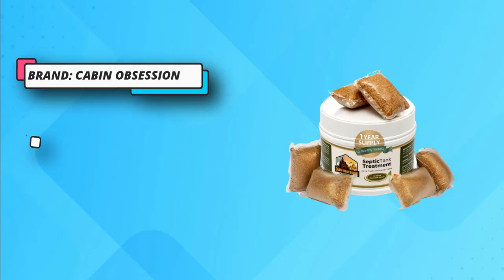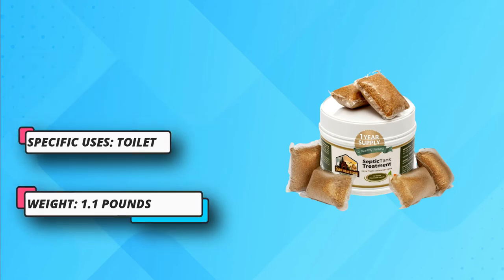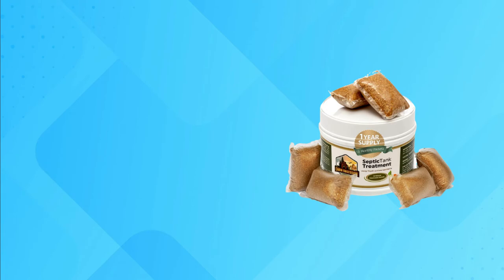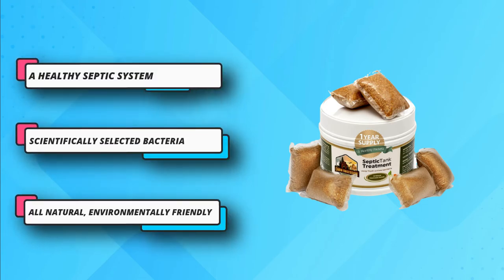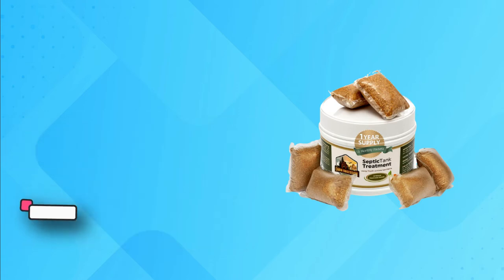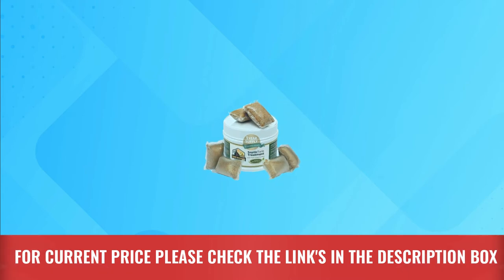The active enzymes prevent sludge build-up within the interior of your septic tank. Besides this, the whole treatment remains quite odorless. This treatment is safe and natural and contains no harmful chemicals. You can also use a packet to unclog any plumbing line. The product has shown higher results to this date. For current price, please check the links in the description box.